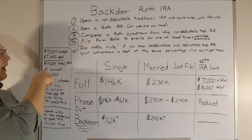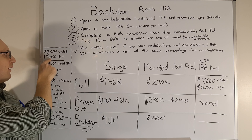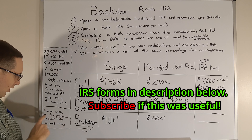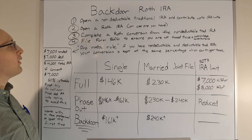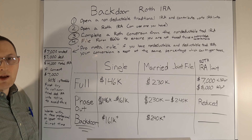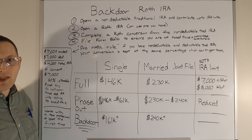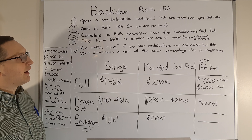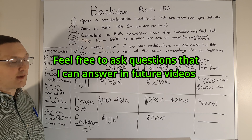Once the deductible amount is in the 401(k), 100% of the non-deductible IRA can go into the Roth conversion tax-free. Alternatively, you can convert all $14,000 into the Roth, but you'll owe taxes on the $7,000 that was in the deductible traditional IRA. The backdoor Roth has been available since 2010, and while there has been some debate about whether Congress should end it, as of 2024 nothing has changed.